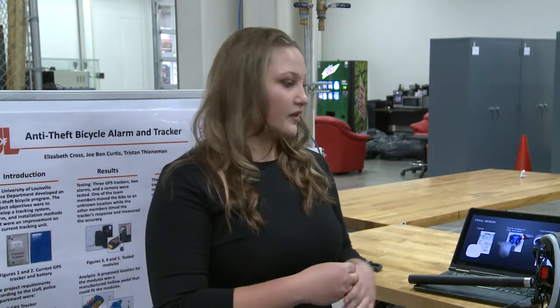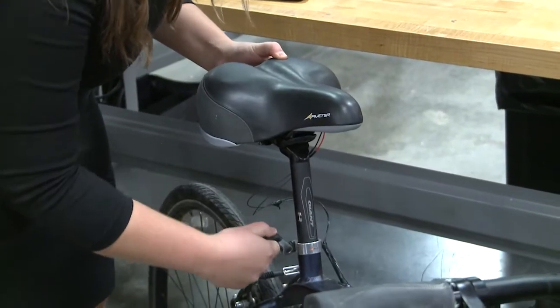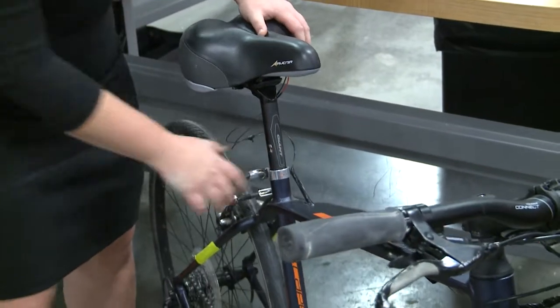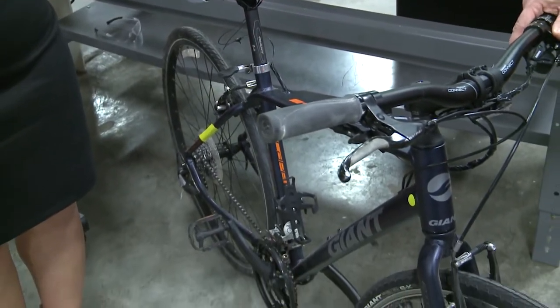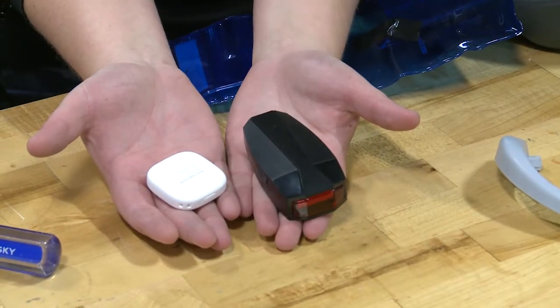Elizabeth Cross and her team designed a new, less expensive alarm and tracking system for stolen bicycles, at the request of the UofL Police Department. The UofL Police Department will put a geofence over the area where they don't want the bike to leave, and if it does leave, it will send them an alert. They can turn on live tracking and follow the person stealing it, whether they're still riding it or have put it in a location. It uses an easy-to-use smartphone application, so anyone with a smartphone can track any of their products, whether it be a bike, a backpack, a car, or anything they want to protect.